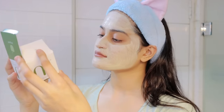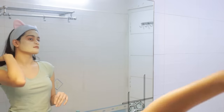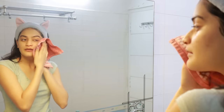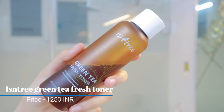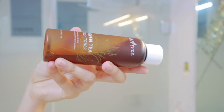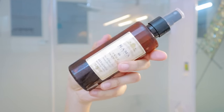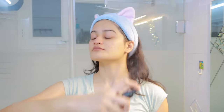I'm going to keep this mask on my face for about 10 to 15 minutes and then rinse it off with water. For my toner I'm using this Isntree green tea toner. It's a very lightweight, almost water-like toner, so I just put it into a spray bottle so I can apply it on my face very easily.